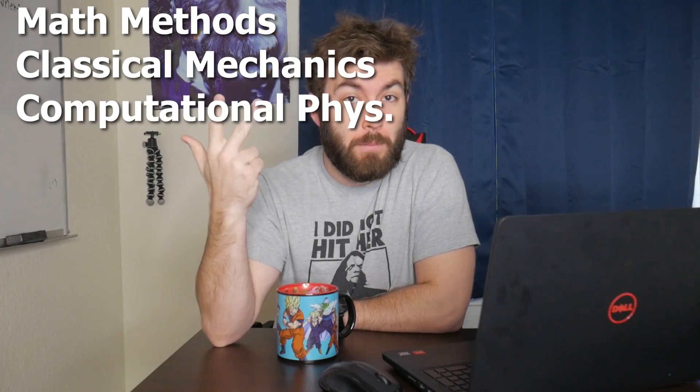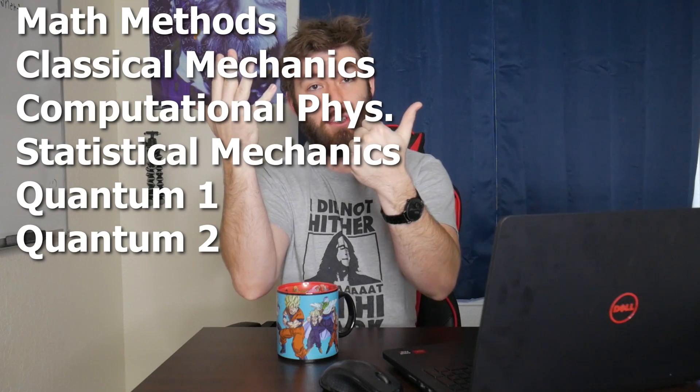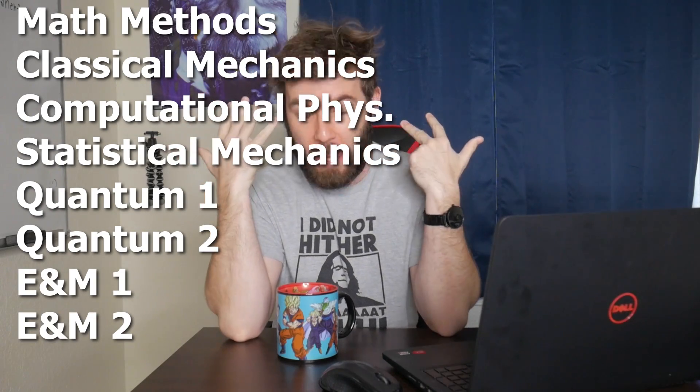Let's see if I can do this first try. There is math methods, classical mechanics, computational physics, statistical mechanics, two courses in quantum mechanics, and two courses in electrodynamics — eight in total.